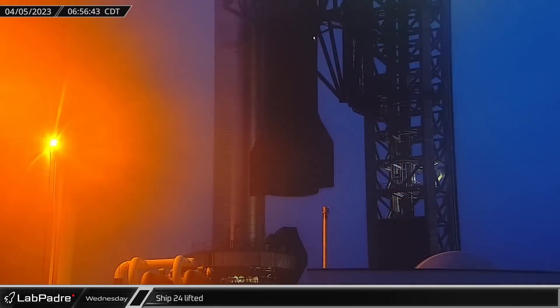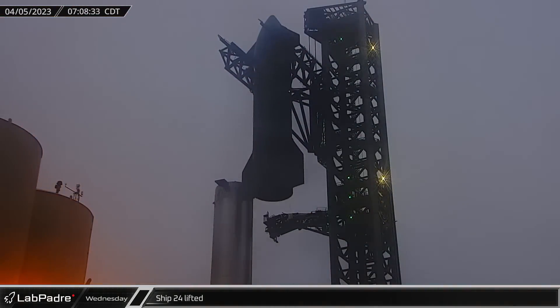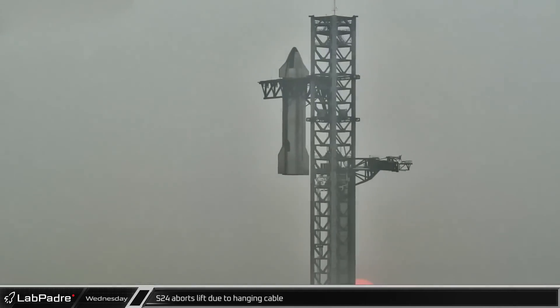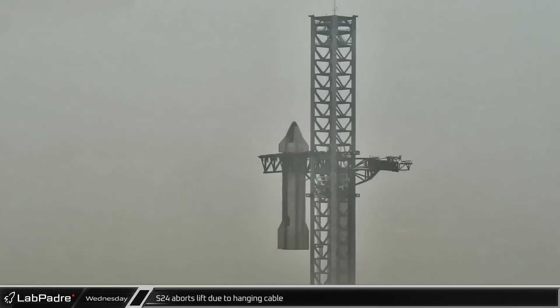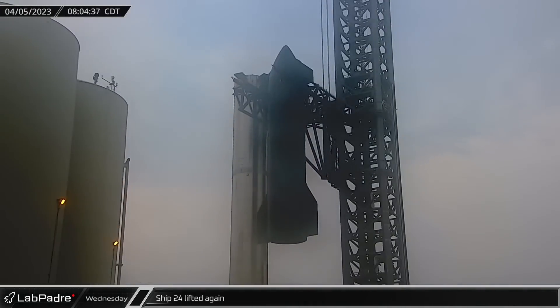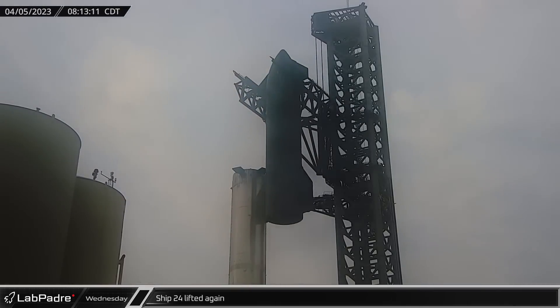By Wednesday morning, the winds had died down and Ship 24 was lifted up the tower for stacking and the QD arm was rotated back in. Unfortunately, a cable hanging from the bottom of the ship caused the lift to be aborted and the ship lowered back down so workers could remove the cable in order to prevent it from interfering with the lift. Once again, the ship was lifted and the QD arm swung into place before the ship was rotated over the top of the booster and lowered.